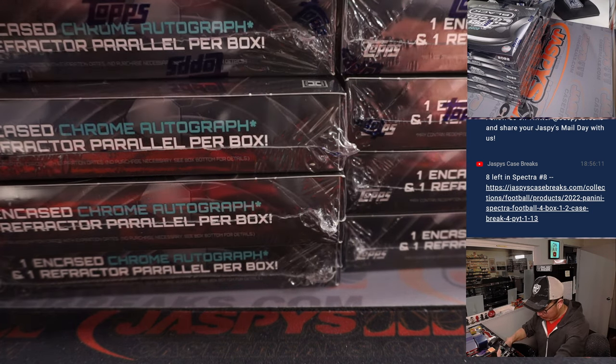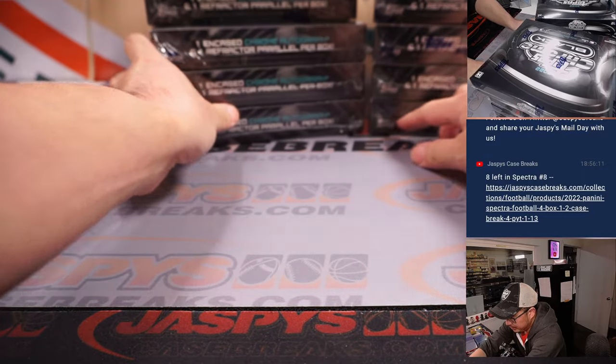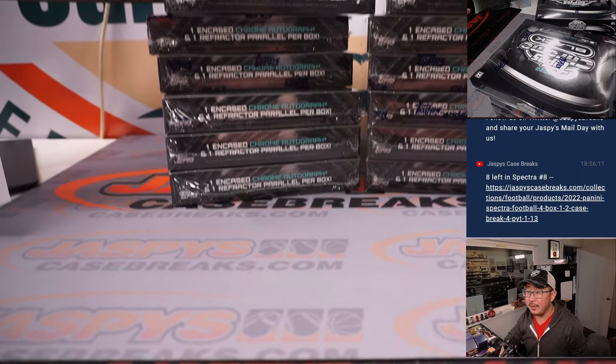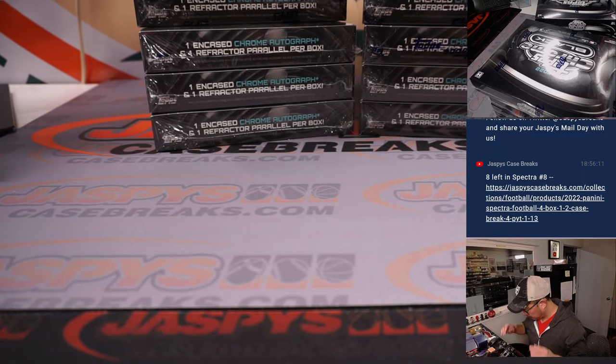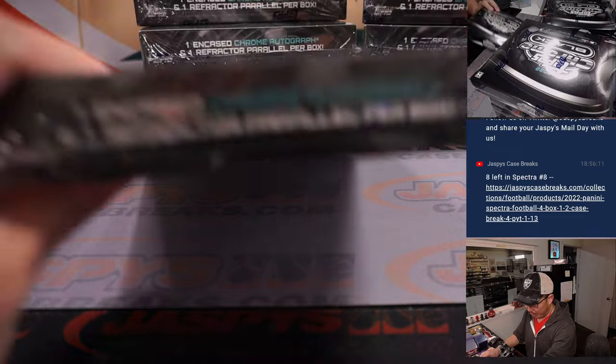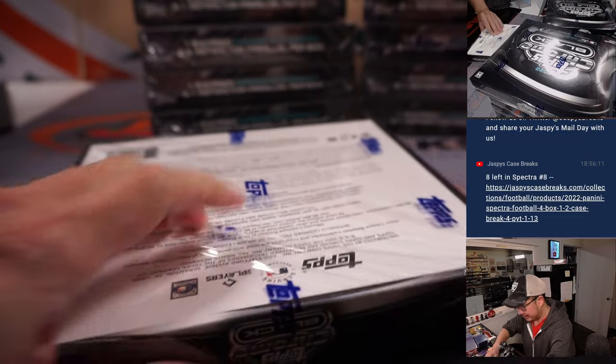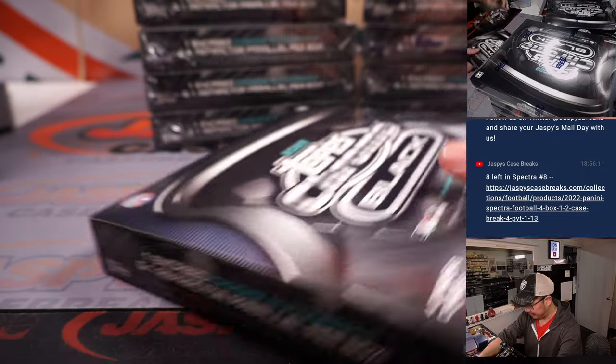Doing all 12 boxes — you can see six on the left and six on the right. One encased card and a refractor parallel per box. Real fun stuff. Good luck, everyone.